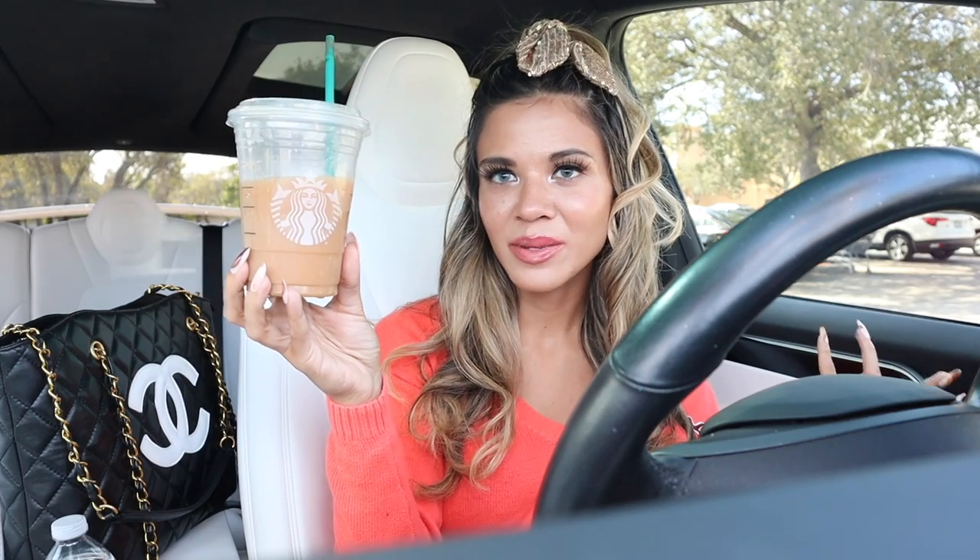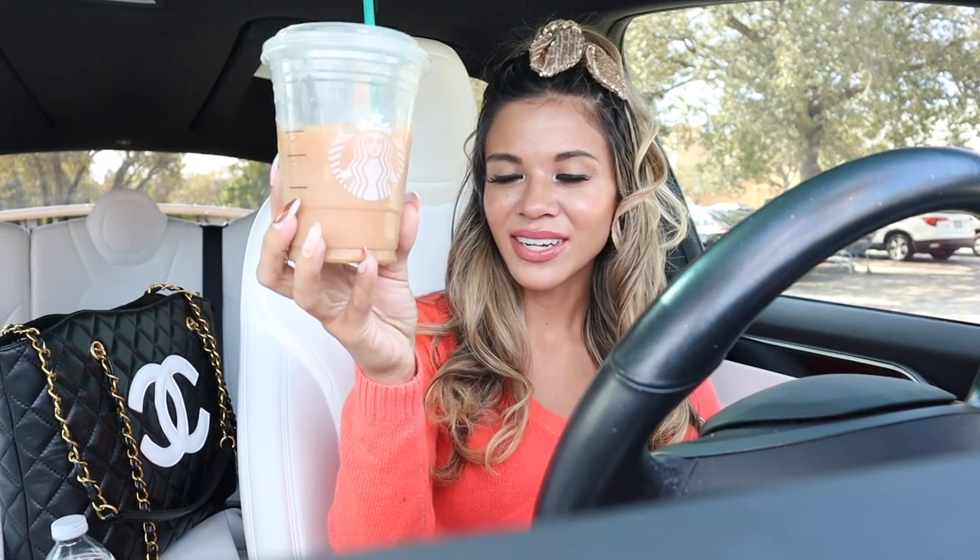Before we go inside, I did go to Starbucks like always — of course we need a coffee before we shop. I got the sugar cookie almond milk latte; I think it tastes amazing, my go-to drink right now. Drop a comment below on your favorite drink from Dunkin' or Starbucks. It's finally time to go into Burlington and get this Christmas shopping spree started!